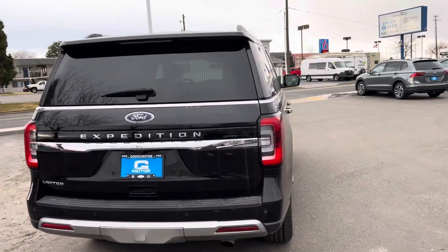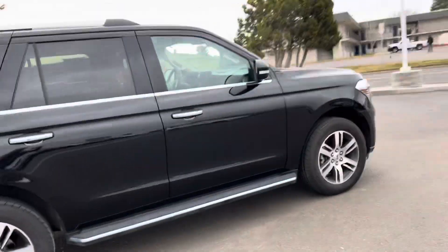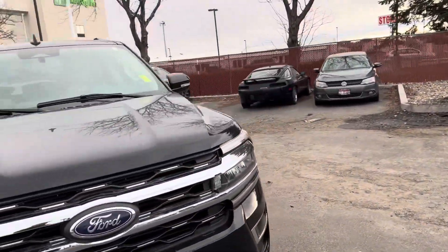I wanted to give you a good shot of the outside. It is a little bit dirty, but no dings, dents, scratches — nothing to be made aware of. I mean, it's almost like it's brand new. I'm going to jump in here and give you a good shot.